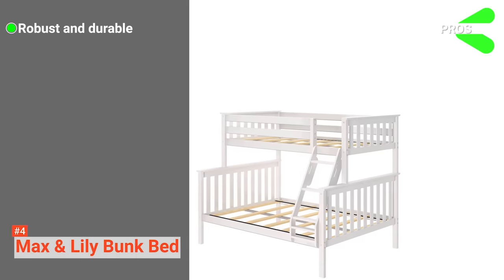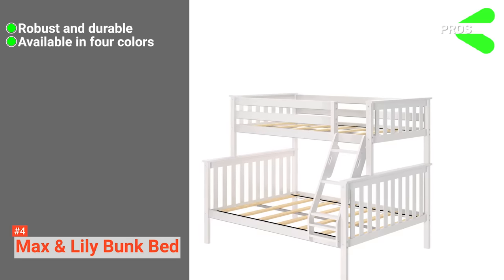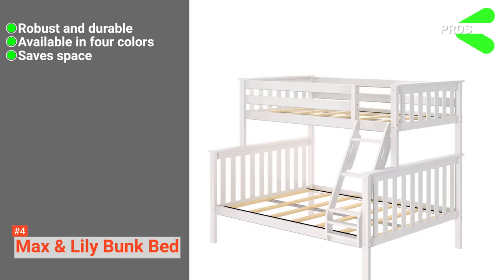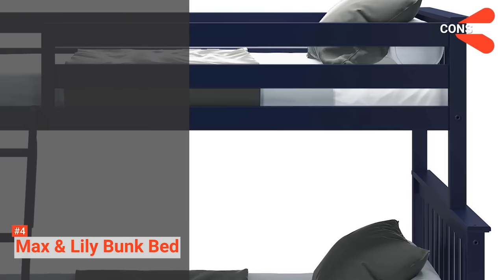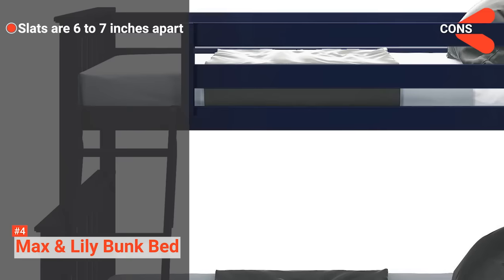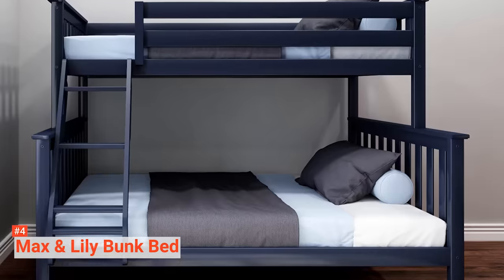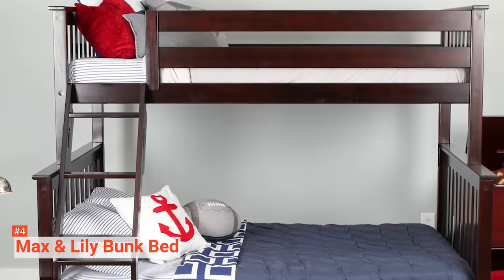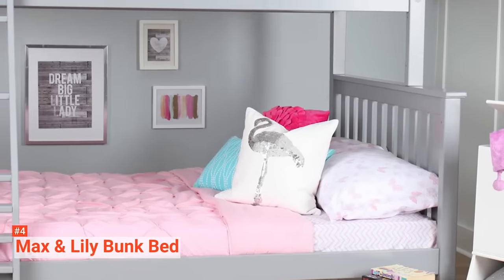Its pros are: the robust and durable structure guarantees long-term use, it comes in four colors that will blend nicely with your children's bedroom, it is compact and can effectively help you save space, and the bunks are flexible as you can separate them into two beds. However, the cons are: the slats are 6 to 7 inches apart, so it may spoil the mattress over time, and the screws may come off if not secured with a covering. Max & Lily Bunk Bed is a cute and cozy option that your little ones will enjoy sleeping on. It is durable, safe, comfortable, versatile, and functional, and it does offer great value for money on the market.